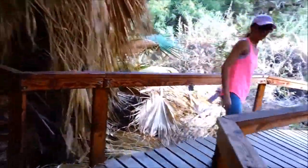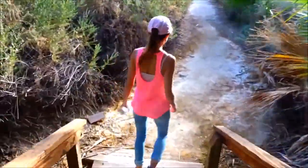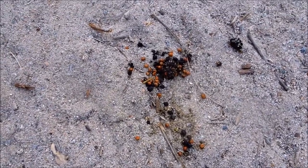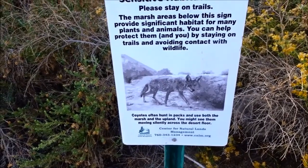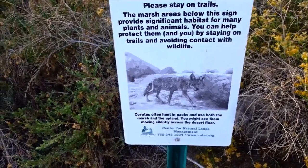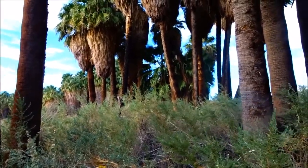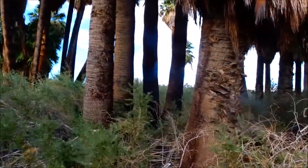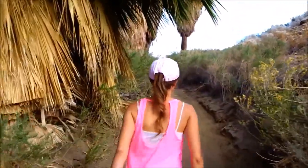We haven't been this way — nope. That was the way we came in and this is where the road split and we had to choose a direction. This is, as I know for sure, coyote poop. Coyotes often hunt in packs and use both the marsh and the upland — you might see them moving silently across the desert floor. It looks like these palms at one time got hit by lightning or something. Years passed but you can still see the dark marks like they got burnt somehow. Keep hiking.